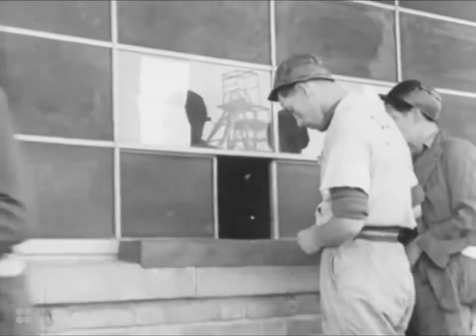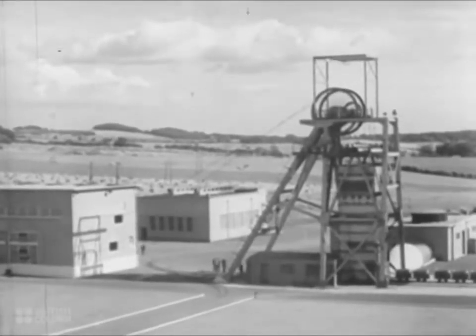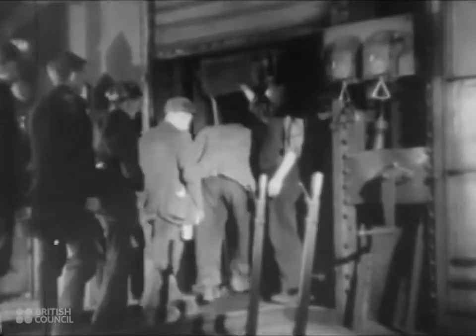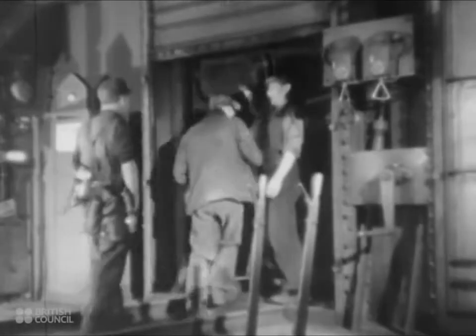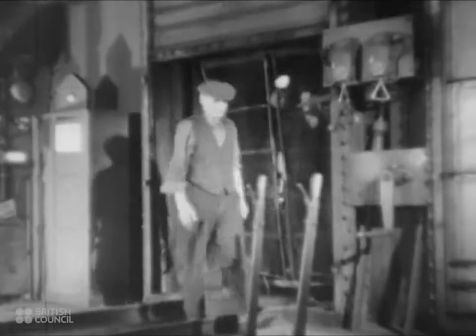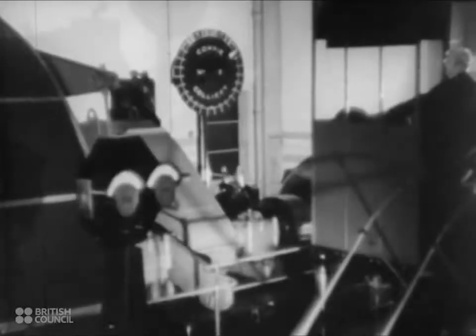In this mine, one shaft is used for winding coal and one for men. The men use the downcast shaft. Each shaft is operated from its own winding engine house. The latest electrical braking and speed controlling devices have been installed to ensure the safety of the men. The cage holds 20 men at a time. The signal is given to the engine house and the descent of the cage is controlled by the engine man, who keeps a constant watch on the indicators recording the position of the cage in the shaft.